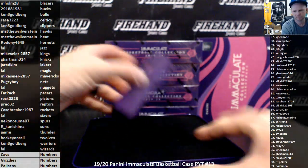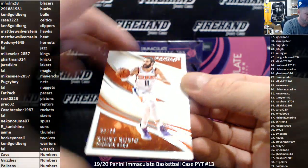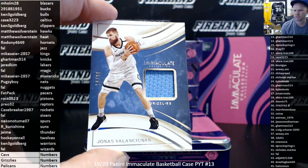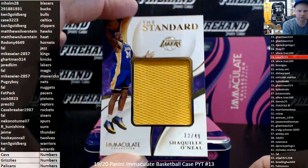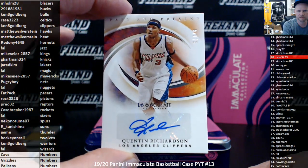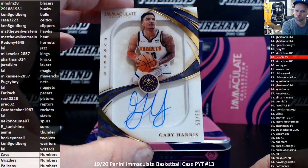Box one. We got Ricky Rubio on the Suns, 10/99 — R. Konishima. Jonas Valanciunas for the Grizzlies, 18 of 99 jersey. First random number hit: number 18. Standard jumbo jersey, 32 out of 49, Shaquille O'Neal for the Lakers — magic number, the Lake Show — Jared Kim. Quinton Richardson autograph for the Clippers to 75, go to Ken 3G. Shadow Box Signatures, Gary Harris, 10/99, the Denver Nuggets. And we got a random number hit.